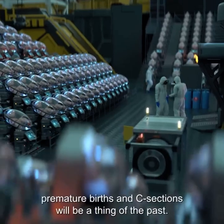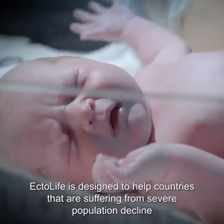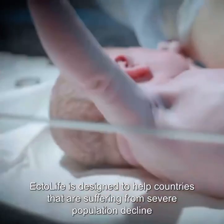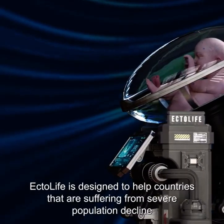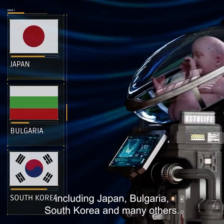With Ectolife, premature births and c-sections will be a thing of the past. Ectolife is designed to help countries that are suffering from severe population decline, including Japan, Bulgaria, South Korea, and many others.